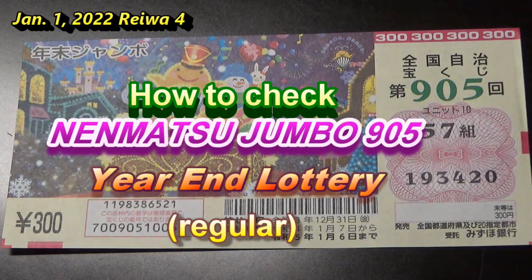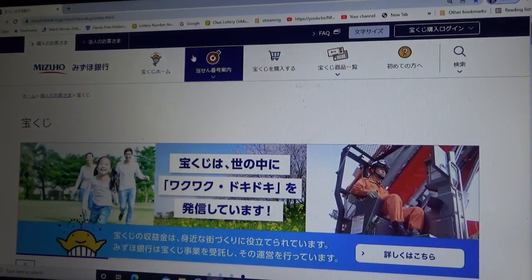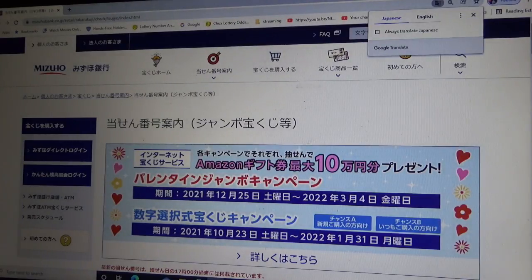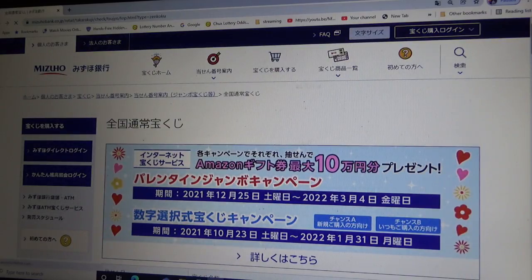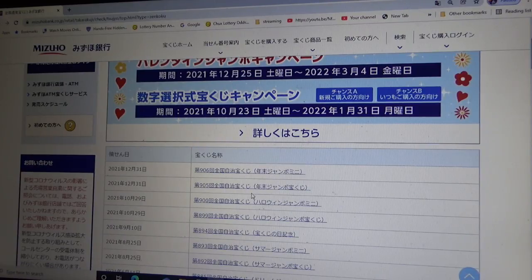Let's head over to Mizuho Bank's lottery page. You need to find the target, then select Jumbo Takodaku-ji. It is a Zenkoku Jimei-ji. Scroll down — it's a national lottery ticket. Go down and there it is. This is Nematsu Jumbo Regular, and this one is Nematsu Jumbo Mini. I'll be making another video for that, but let's do this one. Click on this.